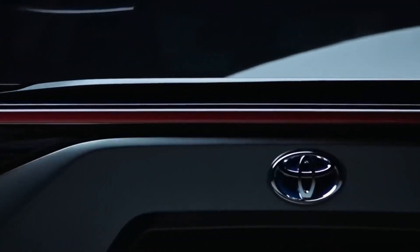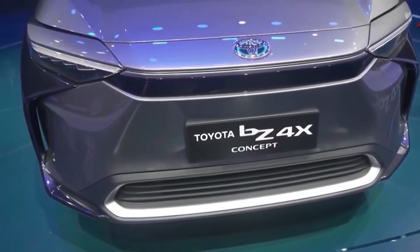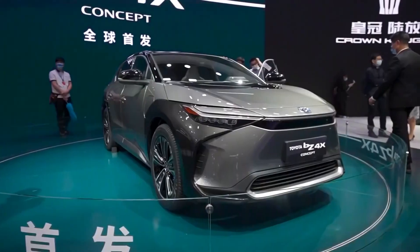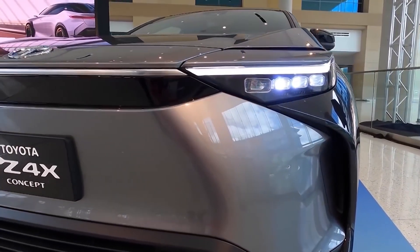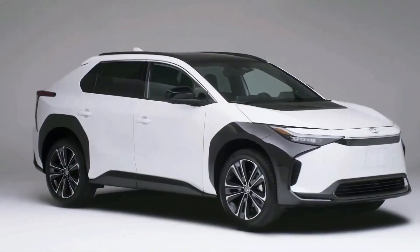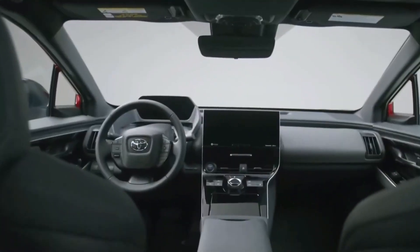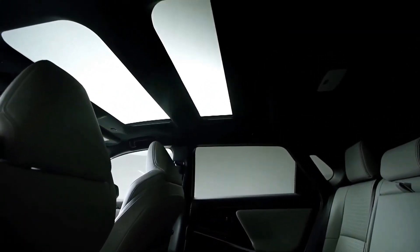The BZ4X is available in two different trim levels, the XLE and the Limited, and each can be customized with either a single motor and front-wheel drive or dual motors and all-wheel drive. Adding all-wheel drive and two motors will cost an additional $2,080 for either trim level. The vehicle comes standard with a panoramic glass roof, adaptive cruise control, lane departure warning, lane keeping assist, blind spot monitoring, rear cross-traffic alert, and safe exit assist. Additional available safety features include front collision warning and pedestrian detection.